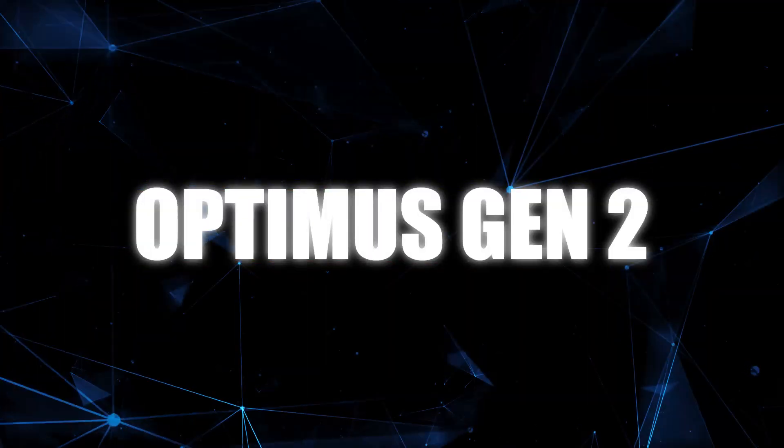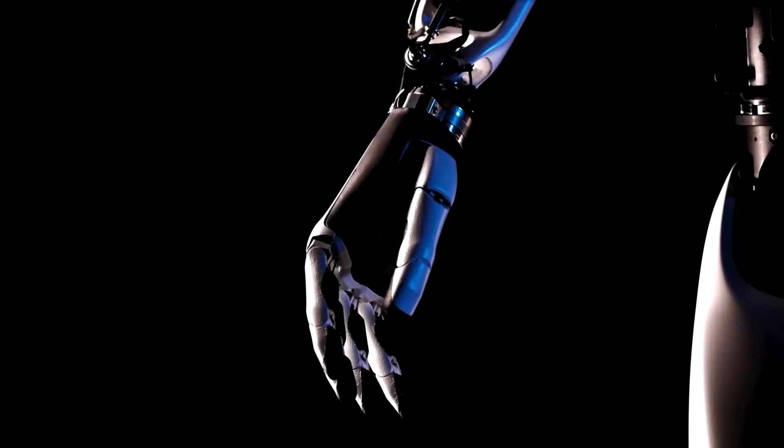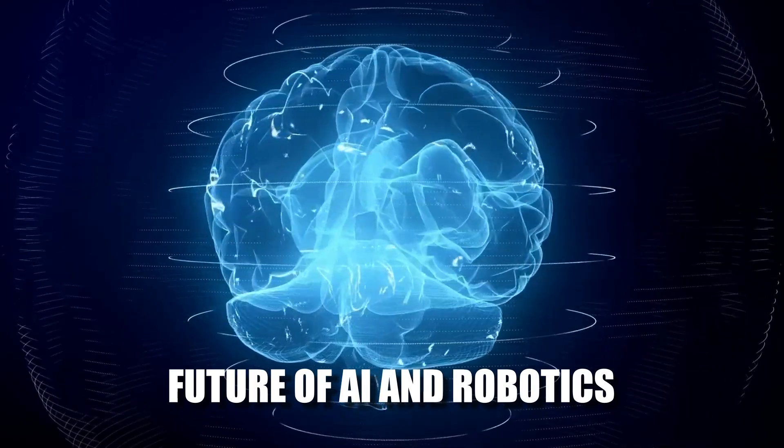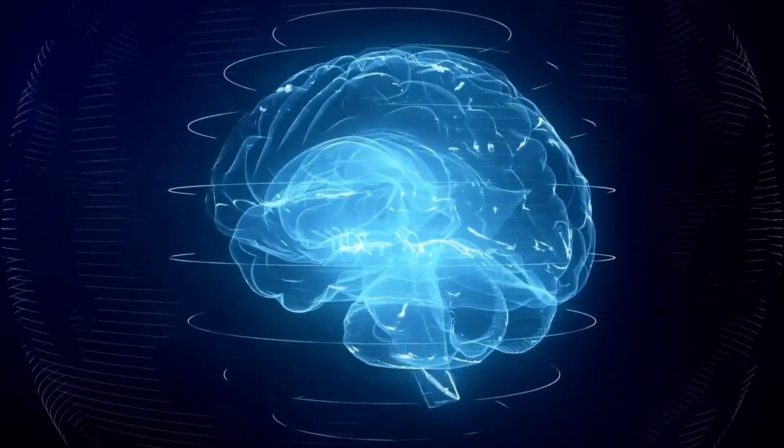Revolution in Robotics: Unveiling Tesla's Optimus Gen 2. Hey there, tech enthusiasts — today we're diving into the mind-blowing world of Tesla's Optimus Generation 2. This isn't just a robot; it's the future of AI and robotics. Ready to have your mind blown? Let's get into it.